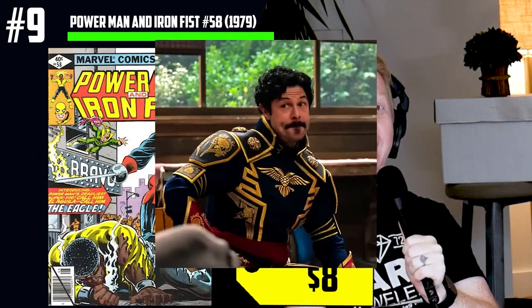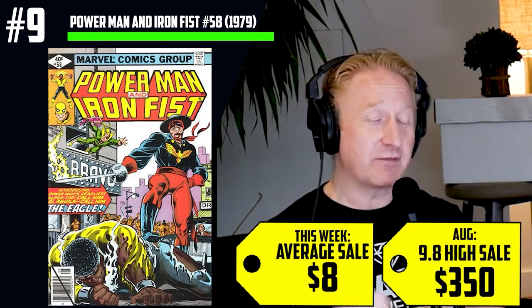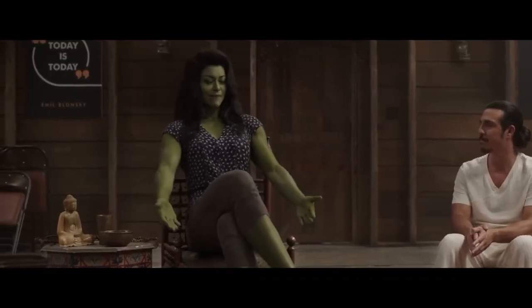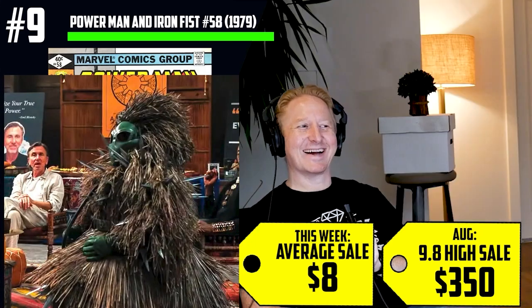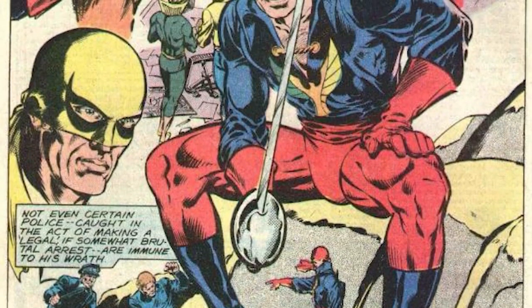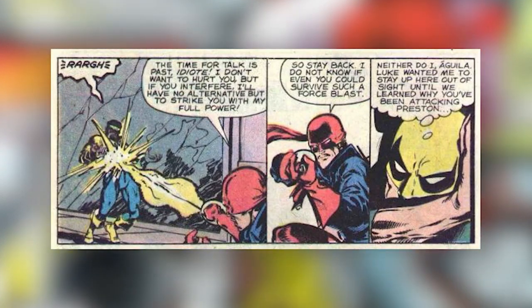We've got Power Man and Iron Fist issue number 58 from 1979. Now this book has been going for $8 average sales, but because it is the first appearance of El Aguila — the eagle — we saw him in the She-Hulk trailer, he's in the new show. This book has $8 average sales, but a 9.8 went for $94 two weeks ago and this last week went for $350 — a 900% increase in copies sold. Now She-Hulk dropped this week. The teaser trailer not only gave us a hint that we're going to see the eagle, the Marvel Comics version of Zorro — we're going to see the porcupine, and we even saw Man-Bull. It's going to be interesting to see how this plays out in the show, because in the comics this guy is a mutant, first of all. He can generate electricity from within his body, but he can discharge it via a metal object — he likes to use his sword. He wields a double-edged sword, two and a half pounds, 36 inches long, almost like the Dragon Slayer.